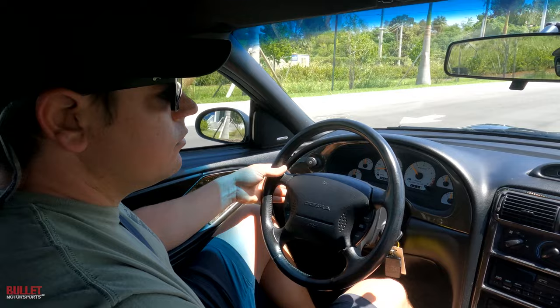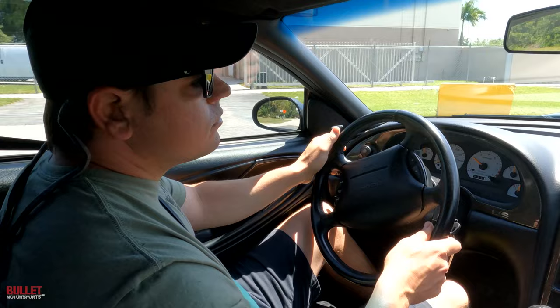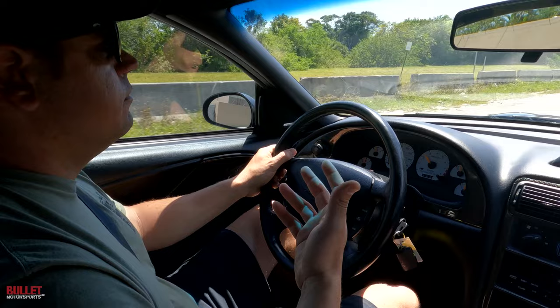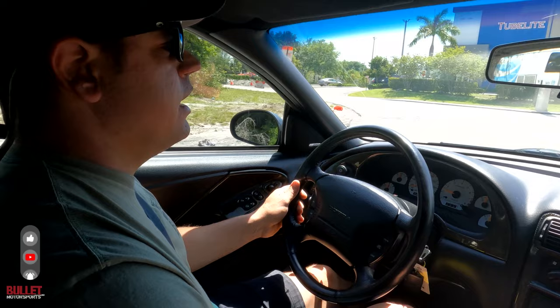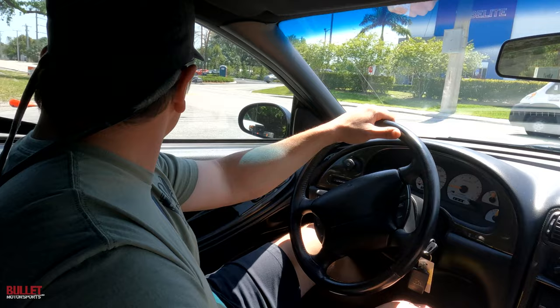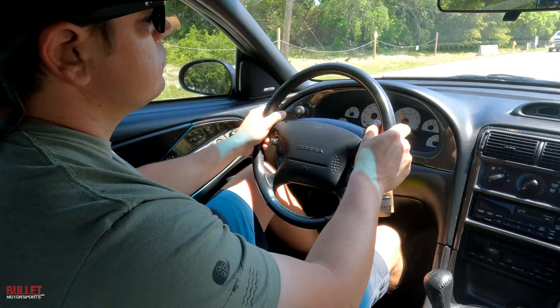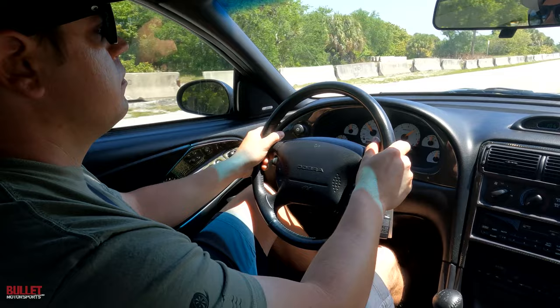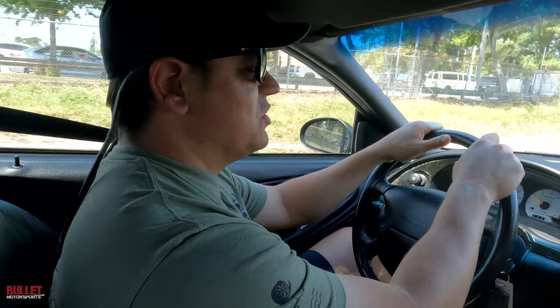We'll turn left here and then go to our closed course to get some outside shots. Brakes are amazing. The exhaust sounds really good too. This is a higher-revving motor compared to the 5-liter — I think peak torque is at around 5,000 RPMs. We'll get some outside driving shots and then continue the test drive on the way back to the office.